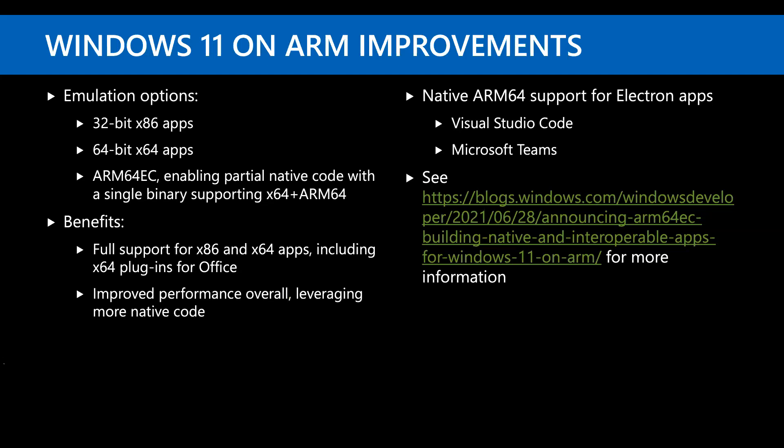If you're using Windows 11 on ARM, it's improved significantly — it now supports emulating 32-bit and 64-bit apps as well as partial native code support through ARM64 EC. It still feels like an afterthought, and you don't get imaging support with ARM devices in most deployment tools, so you're giving up some things if you go the ARM route.